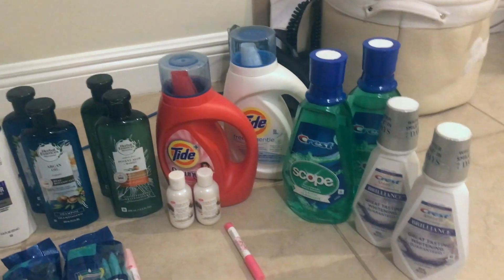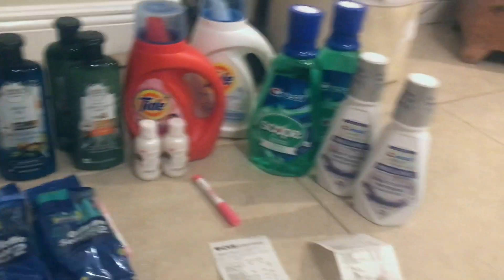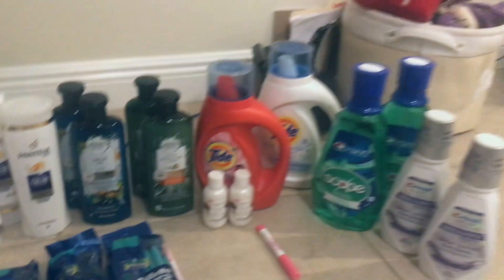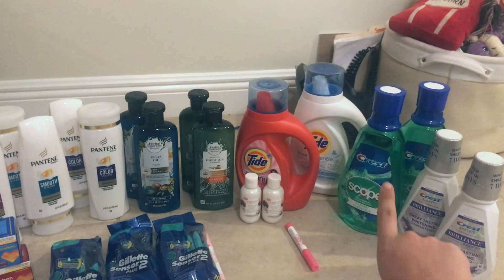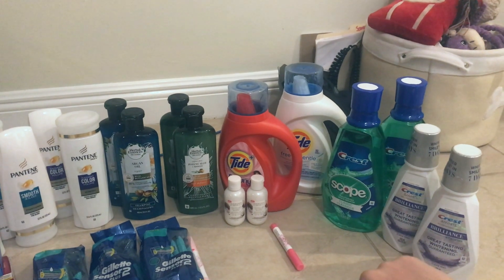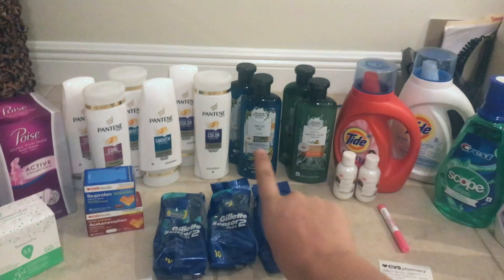For the regular Scope deal — if you want to do it, it's a little easier. The two Scope mouthwashes are on sale at $4.49 each. Buy two and you get back $6 in ExtraCare Bucks. So you're at about $9.50 before coupons and you'll get $6 back — a really great deal. We'll go over the coupons in a minute.